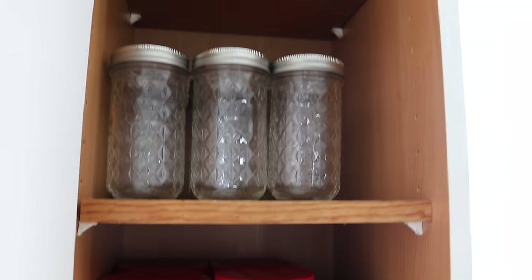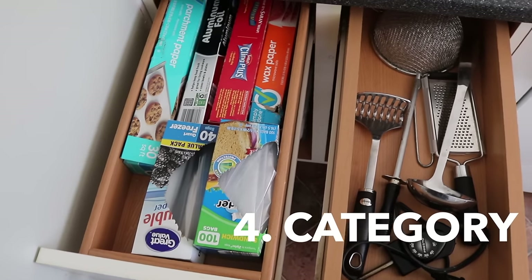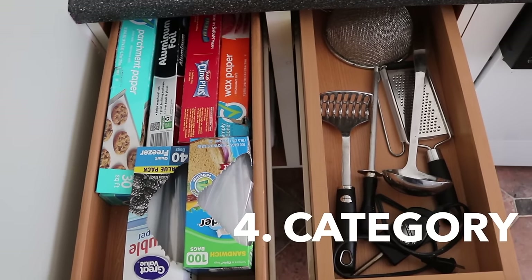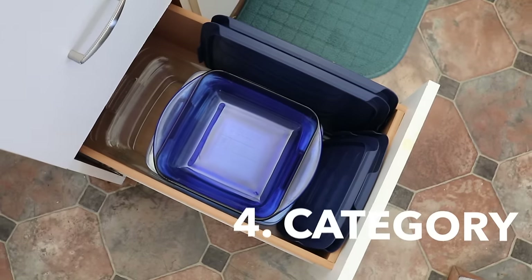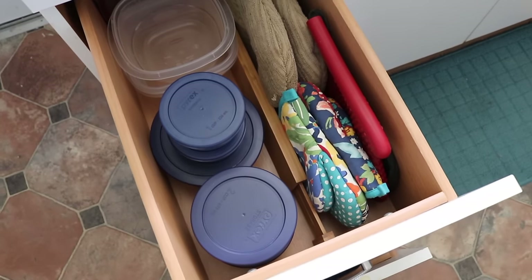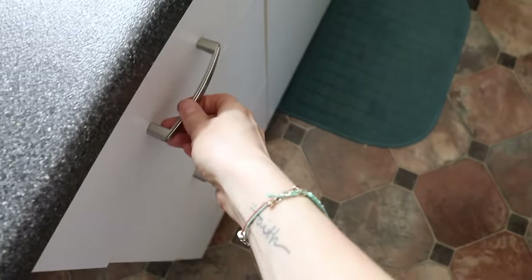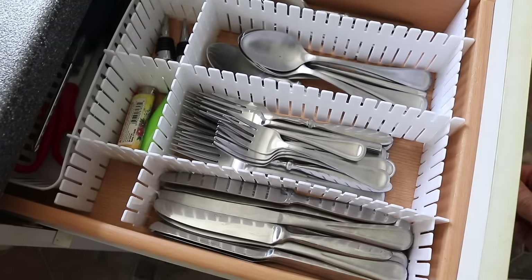My next tip is to keep items by category. They were dealing with some small drawers but we have all of their plastic baggies and their baking supplies all in one area so it's easy to find and you always know you go to that one spot. This is a great opportunity to declutter as well so you don't have duplicates of items, and all the things that you use all the time are at arm's reach.